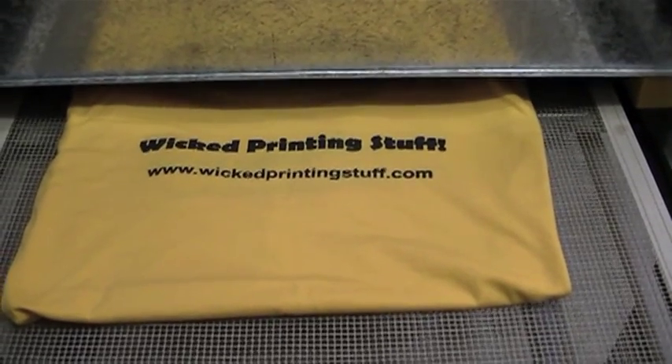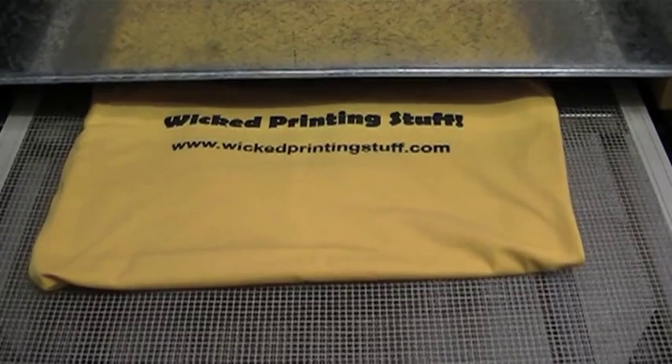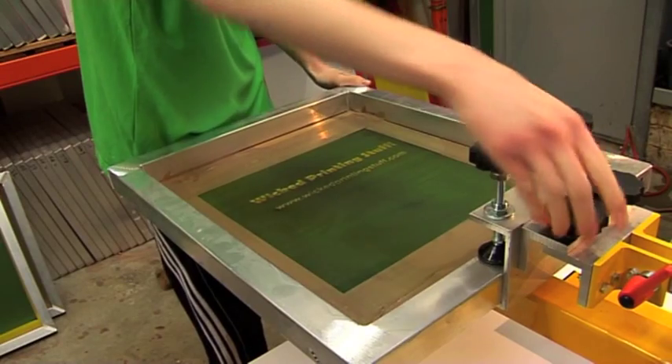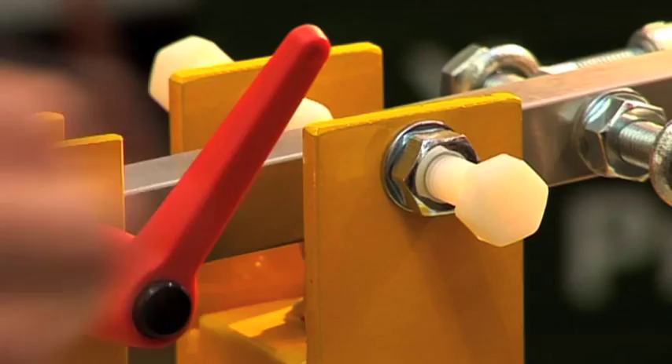The dryer has all the functionality you need but at an affordable price, and can be bought separately or as part of one of our kits. We can even supply plain garments. If you are new to screen printing, check out our amazing range of screen printing kits, including our own presses which are designed and built by us in the UK. Prices start from just £50.